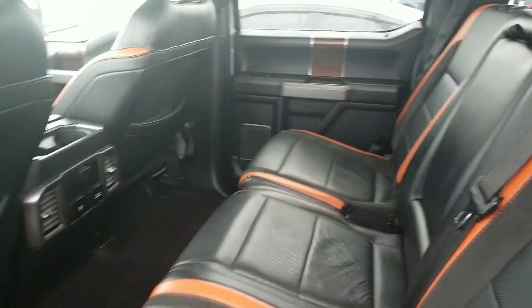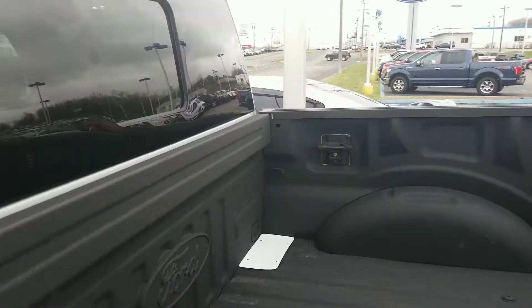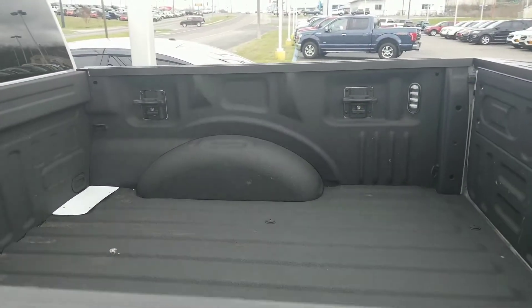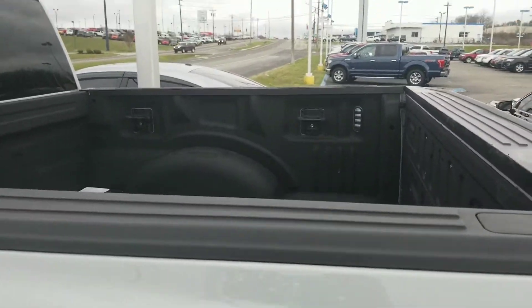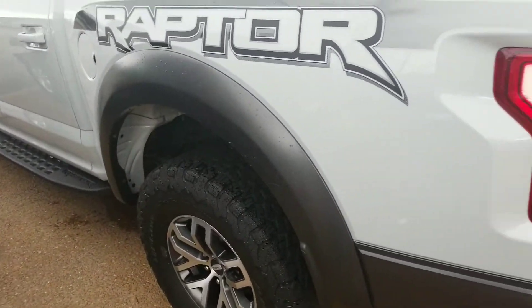The rear power sliding window. Beautiful truck — 2017 Ford Raptor. Got the spray-in bed liner. Got the bed lights, cargo lights. Outstanding truck.